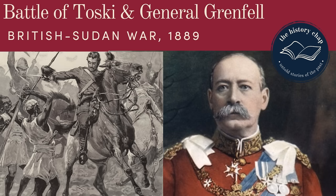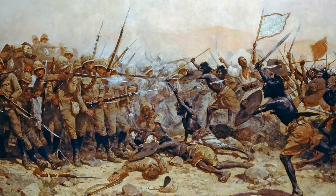My last story about Britain's wars in Sudan focused on the Battle of Toski in 1889, when an Egyptian army under British General Francis Grenfell had defeated the invading Mahdist army from Sudan. That, to all intents and purposes, brought to a close the first part of this conflict, which had started when the Mahdists' forces had defeated another Egyptian army under yet another British officer, Hicks Pasha, back in 1883.